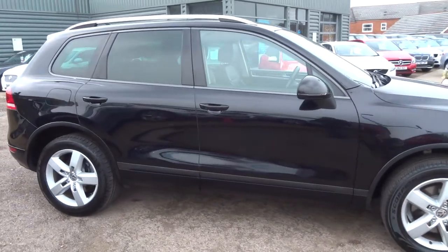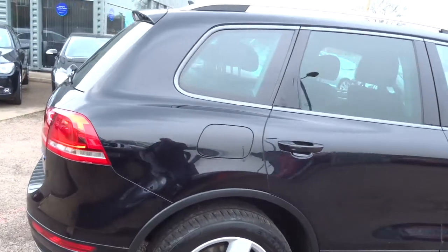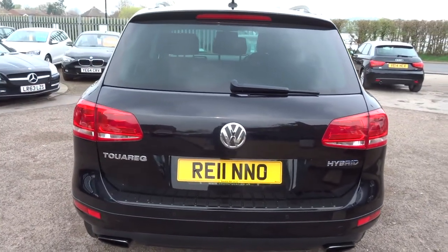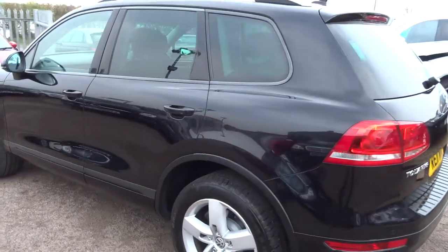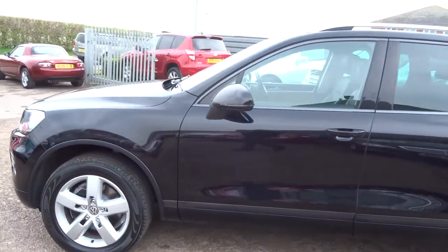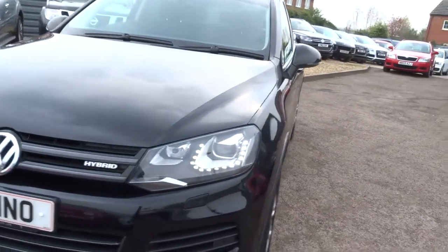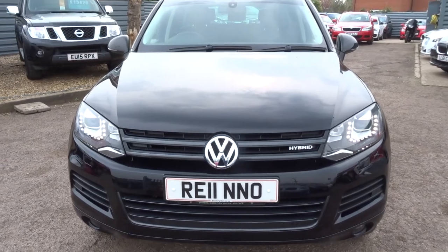Very nice indeed. The bodywork on the car is in great condition — it's an 11 plate. Just walking around the car, you can see the LED lights at the front and Xenon headlights. The car looks amazing.